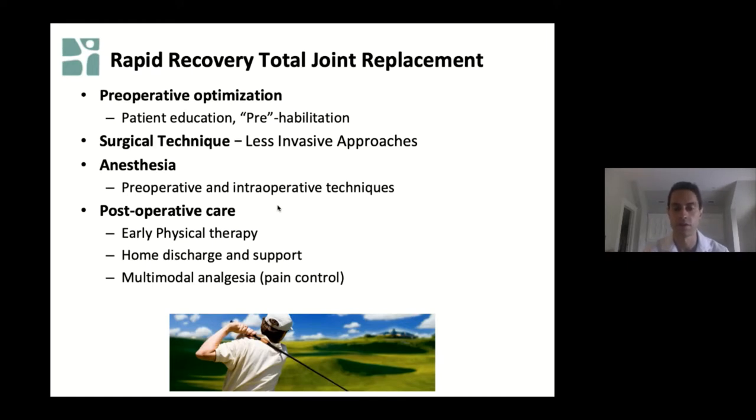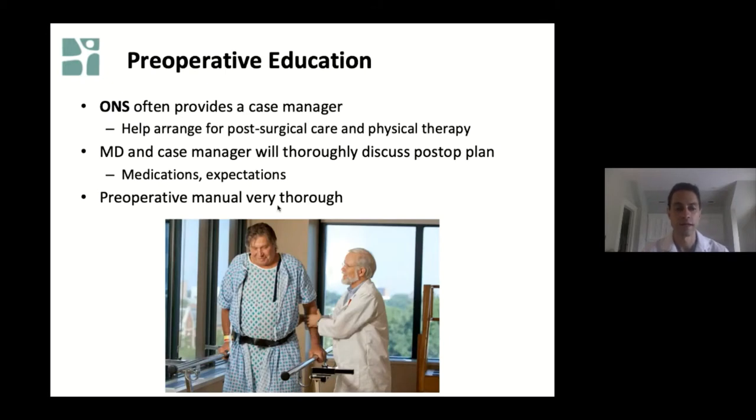Rapid recovery is a process that starts before surgery and involves techniques before, during, and after the operation. Before surgery, we try to counsel patients as much as we can to educate them about returning home so there's less fear of the unknown. One of the highest barriers to going home is that patients are concerned about what they don't know — whether their pain won't be controlled or they'll have problems getting around the house. By educating patients, a lot of these concerns are appeased and patients build the confidence that they can go home successfully. The preoperative education involves a case manager such as Tori, who is an invaluable part of this process.